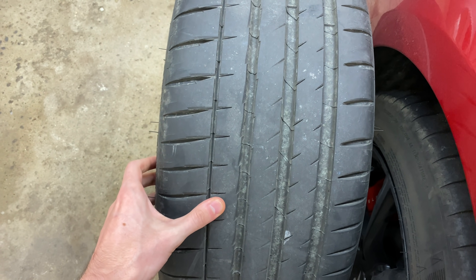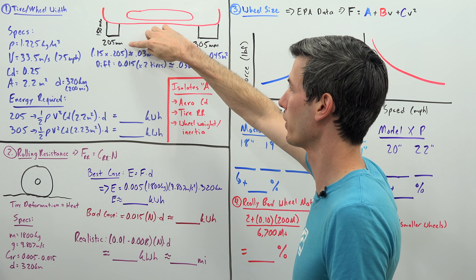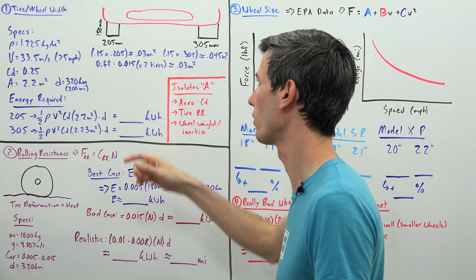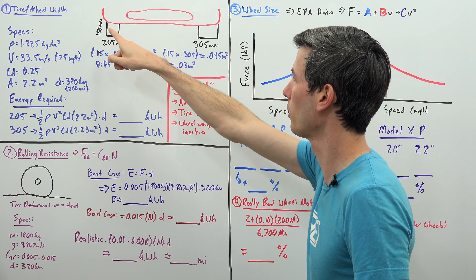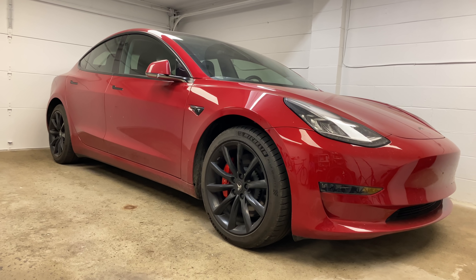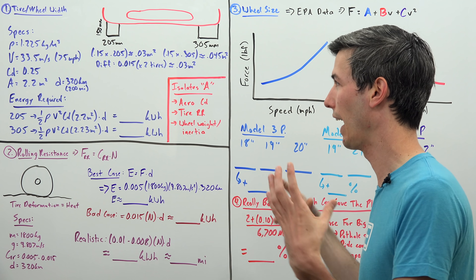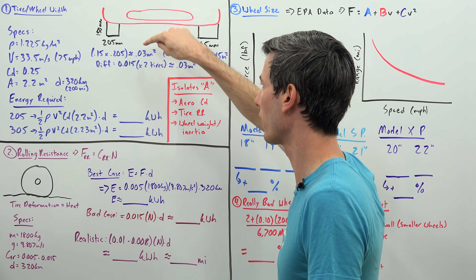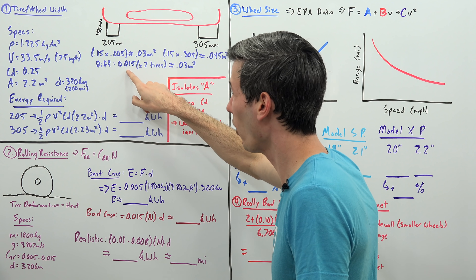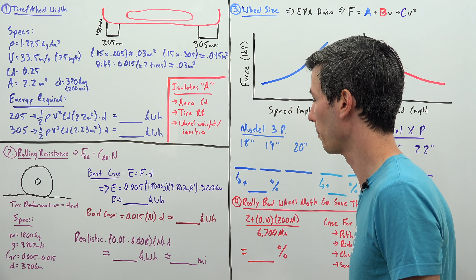Starting with tire width from an aerodynamic standpoint: looking at the front of a car, you could have a narrow 205-millimeter tire or a very wide 305-millimeter tire. With about six inches of ground clearance (150 millimeters), you multiply length by width to get the frontal area of the tire exposed to air rushing underneath. So 150 × 205 gives 0.03 m², and 150 × 305 gives 0.045 m² — a difference of 0.015 m² per tire. With two front tires, that's a total frontal area difference of 0.03 m².